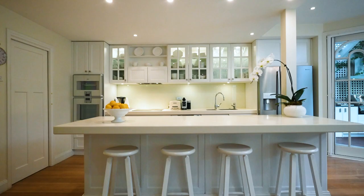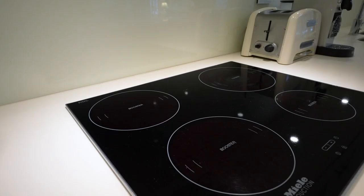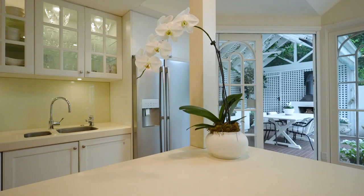Features throughout are exceptional, including double Gaggenau ovens, Miele induction cooktop, Fisher & Paykel dishwasher, ducted heating and evaporative cooling.